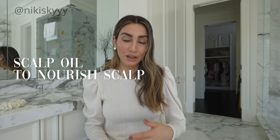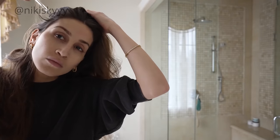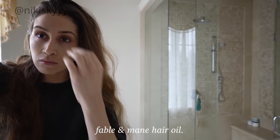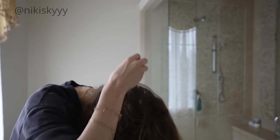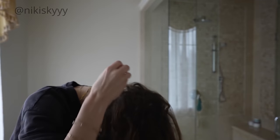Another beauty secret I started adding into my hair care routine is a pre-wash scalp oil applied to my scalp before I wash it, and it has made such a big difference in how my scalp looks and feels — a lot less flaky, dry, and itchy. I've personally been loving this scalp oil by JVN, which not only nourishes your scalp.